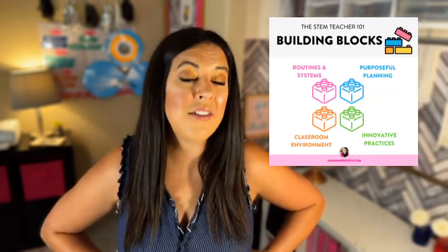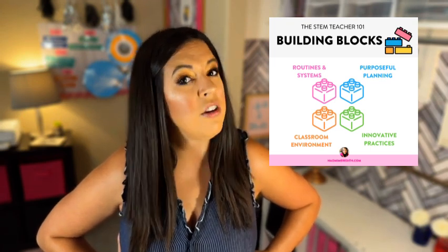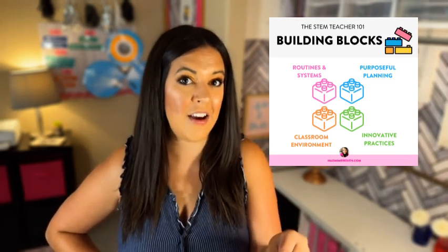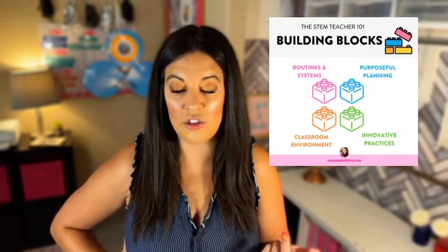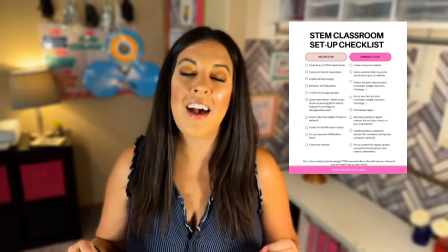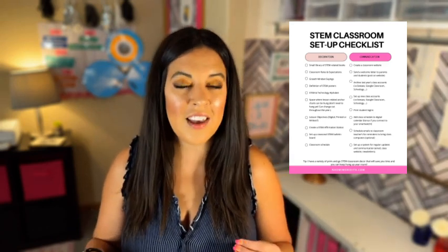So, six different bulletin board ideas — in my STEM Teacher 101 course, you can jump into the whole course or just jump in on specific modules that I am slowly releasing on Teachers Pay Teachers. These are some of the things in terms of decoration and bulletin boards that I recommend. I actually have printed off the checklist that goes along with this, so it's definitely helpful for your classroom setup. If you see me looking down, I am looking at the checklist.